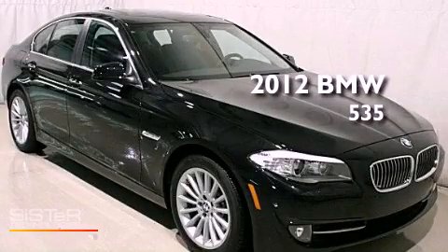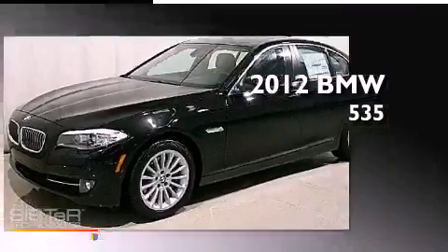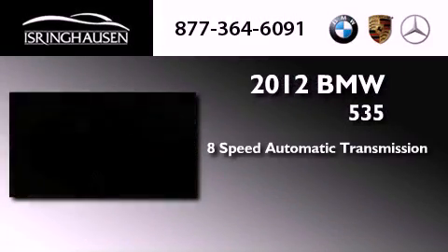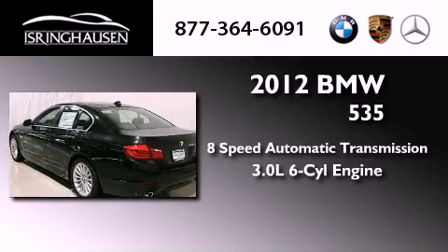This is a brand new 2012 BMW 535. This car has an 8-speed automatic transmission and a 3.0-liter inline six-cylinder engine.